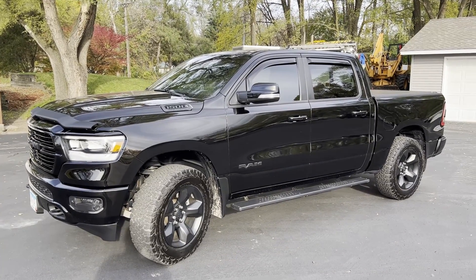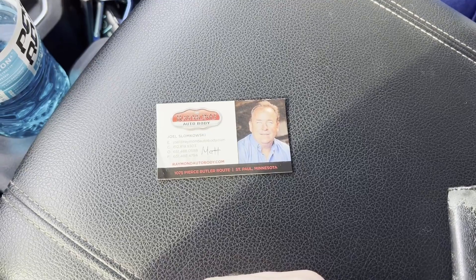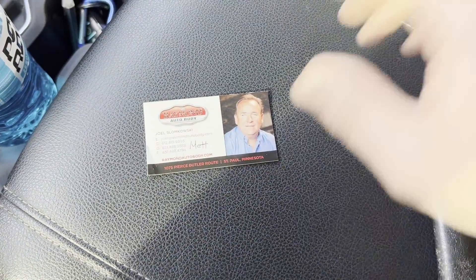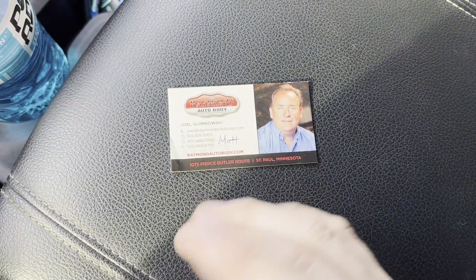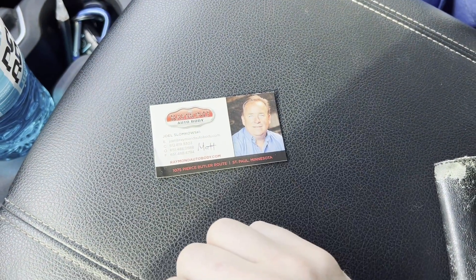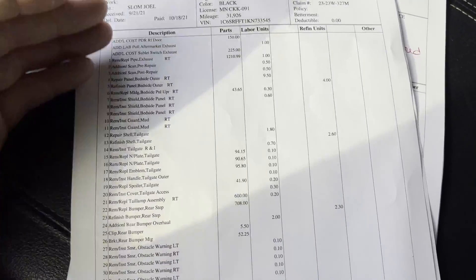This is definitely the cleanest the truck has been in a while — it looks very, very good. A big shout out to Joel at Raymond Auto Body; he was great the whole time. They had my truck for just over a month, but there was quite a bit of work. He was great to deal with, very communicative, attentive, and listened to everything I wanted. Matt is the one who did the actual work, so thank you to both of them. And there's no orange peel on the paint either, which is really important to me — it's why I wanted to go to a quality body shop.